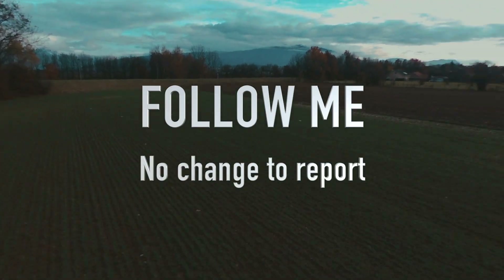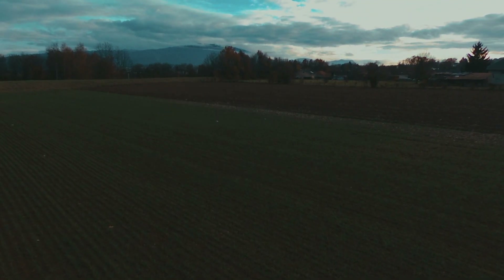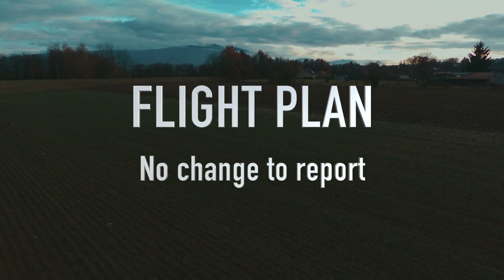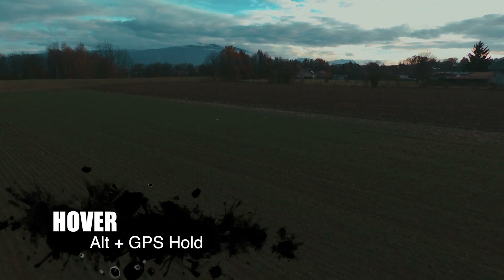There's no change to the follow me mode as that was all corrected in the previous update and it still works perfectly fine. There have been no improvements to the flight plan either as that was corrected in the previous update and everything works flawlessly.